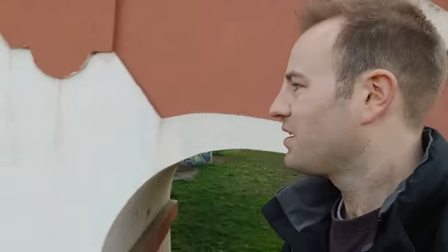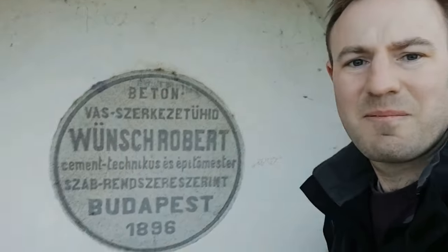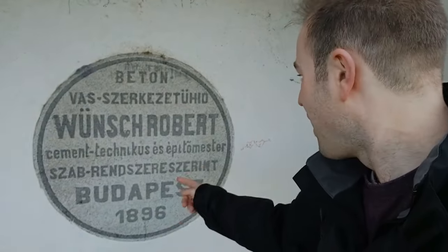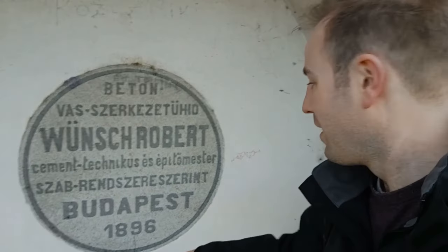Somewhere around here there was a station called Állatkert, which was never replaced. If we have a look underneath this arch — here you go — it's built in 1896. I'm not quite sure what all the rest of the inscription is about, but this is where the railway was in 1896.